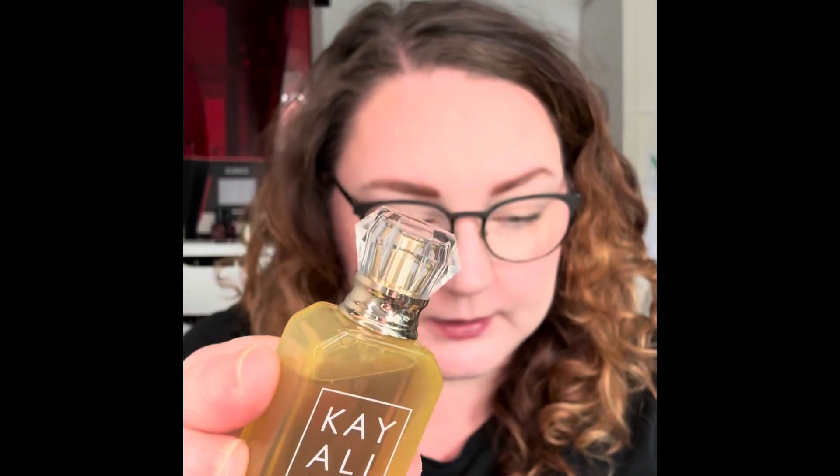These are the latest releases from Kayali. Starting with this yellow one — this is the Kayali Capri in a Bottle Lemon Sugar. Key notes are lemon, sugar, freesia, raspberry, vanilla, and musk. This smells like nothing I've ever smelled — it's like a sweet citrus cake with some vanilla in it. I absolutely love this.